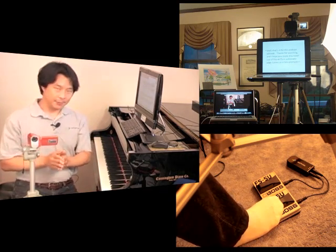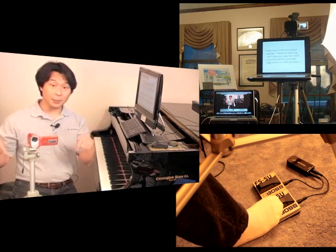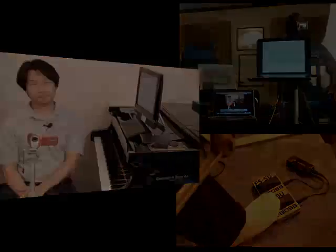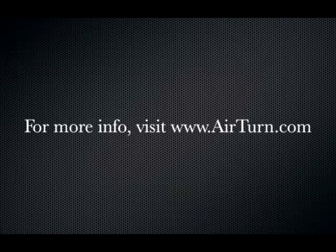That's it for this podcast episode. Thanks for watching and I hope you enjoyed this novel use of the AirTurn automatic page turner as a teleprompter. See you next time.